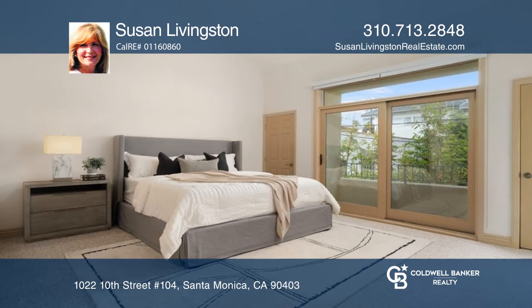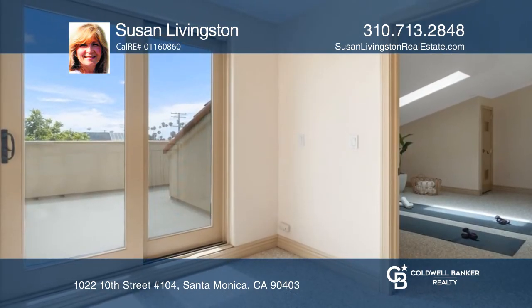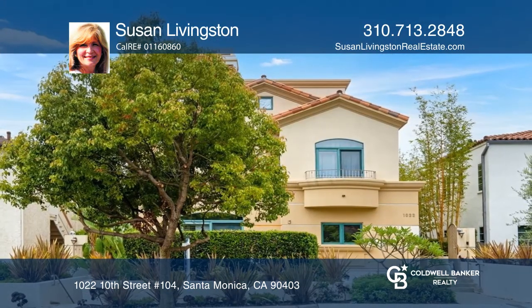Private patio, balconies, and roof deck. Direct access two-car garage. Make your dream home a reality by calling Susan Livingston.